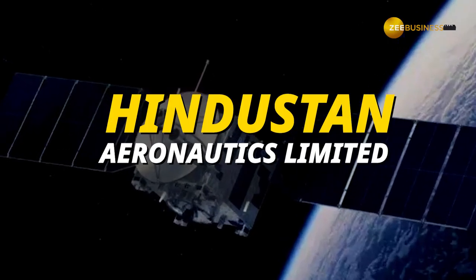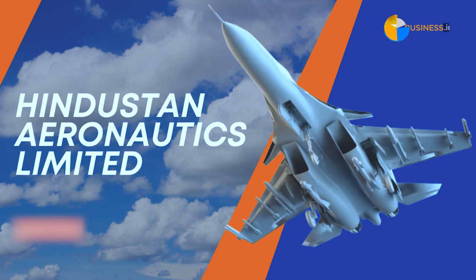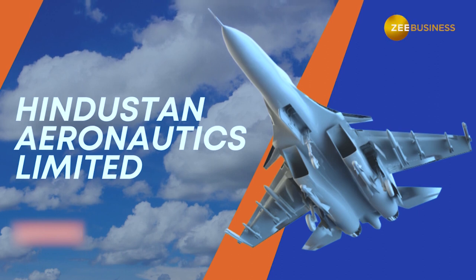Up next, we have Hindustan Aeronautics. Hindustan Aeronautics supplied several components to National Aerospace Laboratories, which provided key support for the mission.